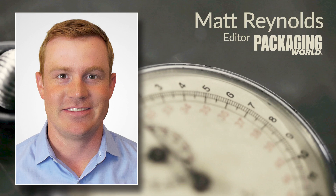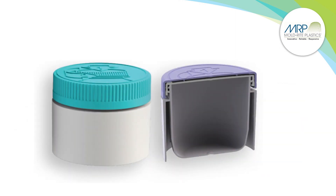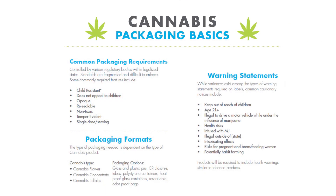Can you tell me about this new line of jars that MoldRite Plastics recently launched? MoldRite identified a need within the cannabis market to develop jars that were both compliant with packaging regulations for the industry and also provided an appropriate storage environment for cannabis products. Cannabis packaging is controlled by various regulatory bodies within legalized states and standards vary from state to state, which makes it very difficult to find a compliant package. However, some commonly required features include child resistance, the packaging cannot appeal to children, and they're usually required to be opaque, resealable, non-toxic, and even tamper evident.